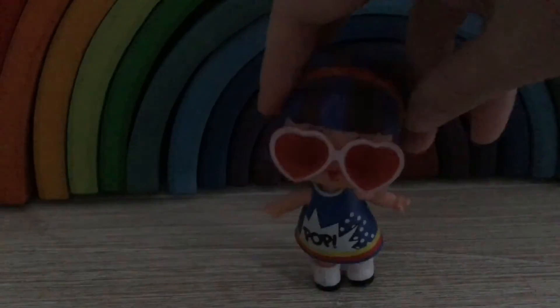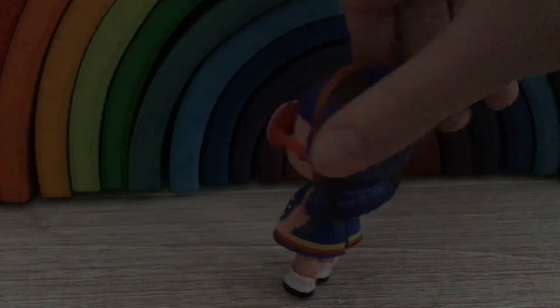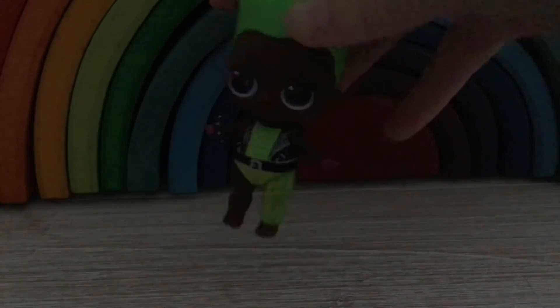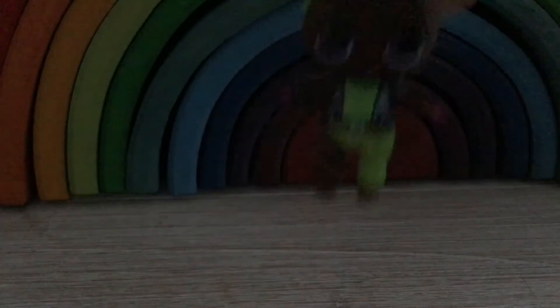Now we have Pop Heart, the rarest one out of the Confetti Underwraps series one. Here she is, yeah she's my one. We have Fenn and Bebe from Dance Dance Dance. She is a girl but she kind of does look like a boy, so Theo likes her as a boy. So sometimes she uses her as a girl, sometimes as a boy. So yeah, that's Fenn and Bebe.